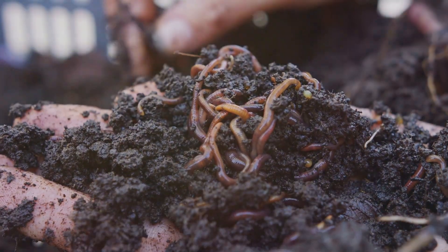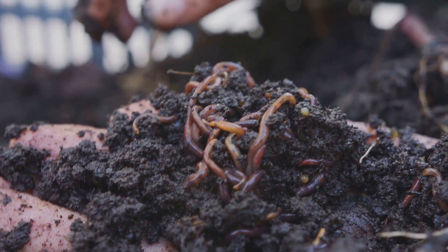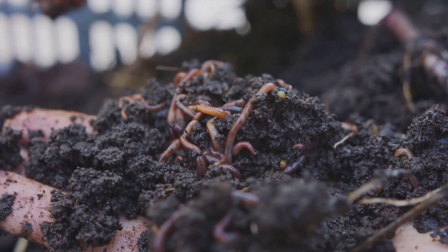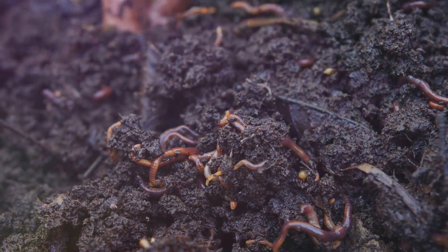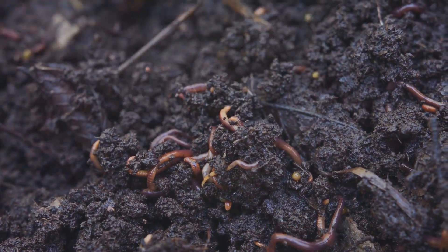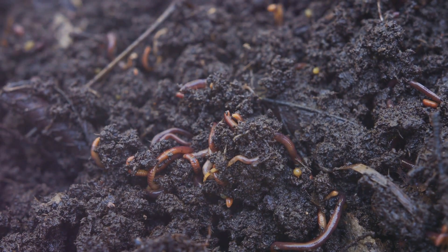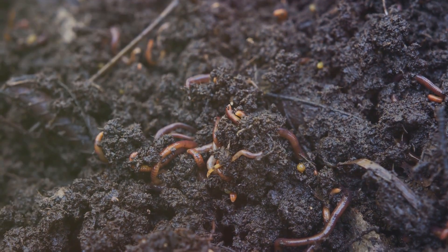Water and air, the often overlooked ingredients, play crucial roles too. Compost needs moisture to facilitate decomposition, but be cautious. Too much water can suffocate your pile. As for air, turning your compost pile regularly helps aerate it, speeding up decomposition and preventing unpleasant odours.